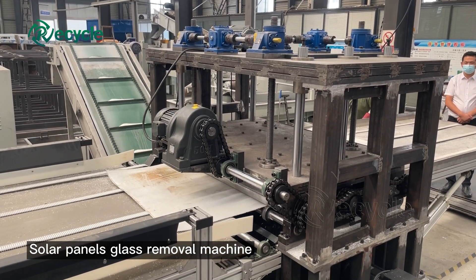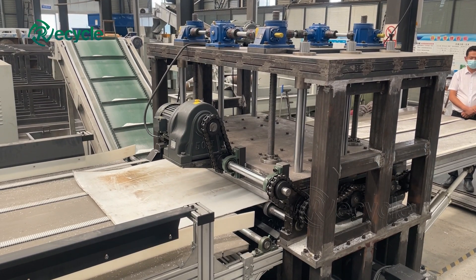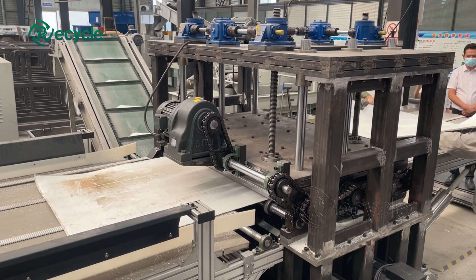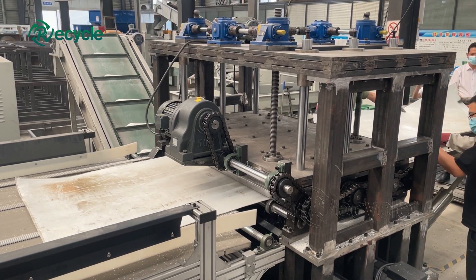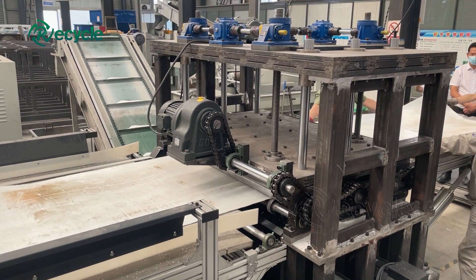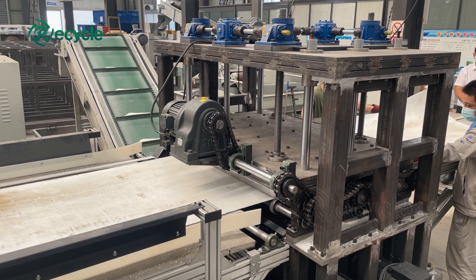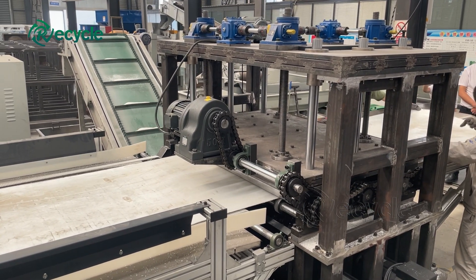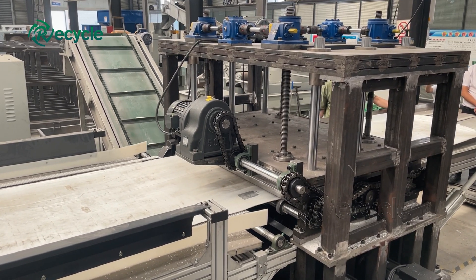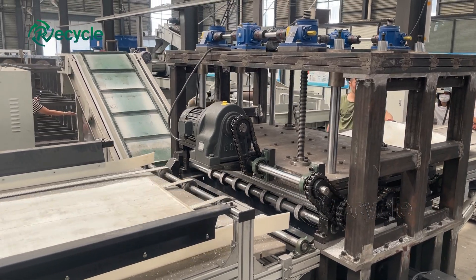We know that solar panels are made of glass, silicon, metal, and plastic. Among them, the recovery value of copper and silicon is very high. Our solar panel recycling machine uses a physical sorting process to separate glass, silicon, and copper.